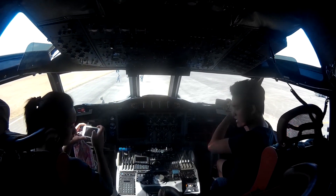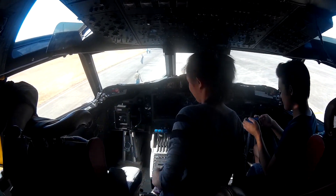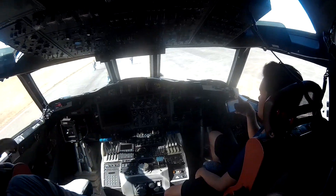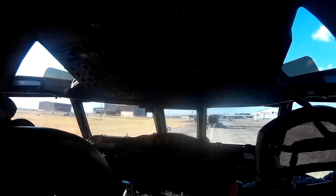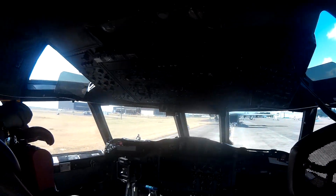AP3C Orions have a normal crew complement of 13, broken down as follows: two pilots — captain and co-pilot — two flight engineers, tactical commander, navigator/communication officer, sensor employment manager, and up to six airborne electronic analysts.